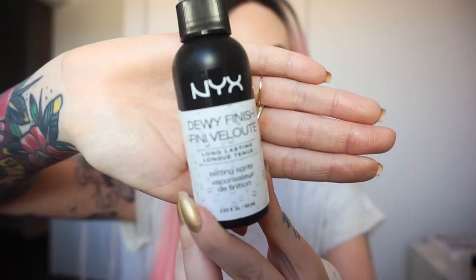Now to finish this video off — this is the NYX Dewy Finish Long-Lasting Setting Spray. I am a fan of the Urban Decay All Nighter or De-Slick, but this is pretty good in terms of giving you a nice dewy finish and just finishing off your makeup. Great setting spray from Priceline. I hope you enjoyed this video and have found something you'd like to grab or try. I'll list the products mentioned down below in order. Have a fantastic day and I'll see you soon. Bye!